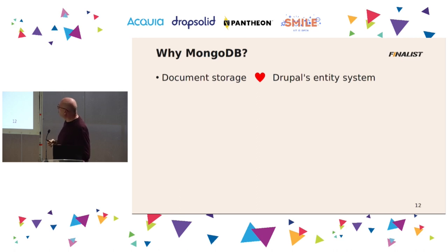So why MongoDB? MongoDB is all about JSON storage — it's what it's good at, it's the only thing it does, and it does it fantastically well. It fits perfectly with Drupal's entity system. Every entity we have in Drupal — like nodes, users, everything — fits in the document storage system for MongoDB.